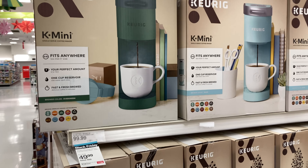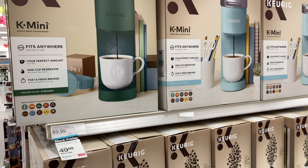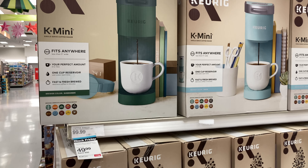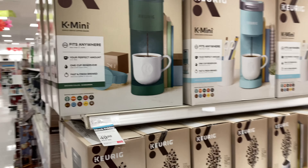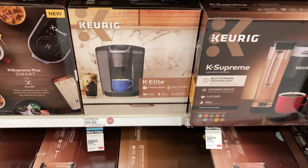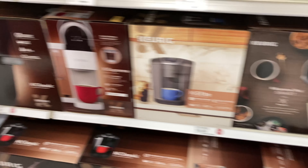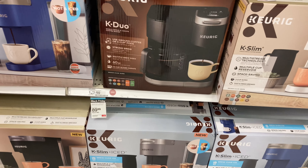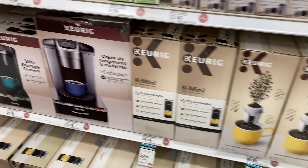First things first, we'll start with the important things like coffee. These Keurig machines are 50% off. The K-Mini is $49.99, which I think is a really great deal. I unfortunately purchased one a year ago at full price, so definitely pick one up if you're looking for a new Keurig. They have a few other Keurig machines that are marked down here as well. Lots of different coffee pot options on sale.